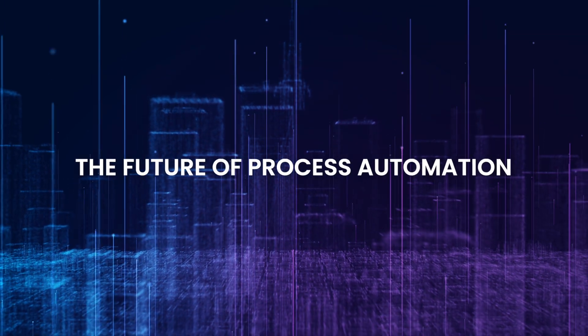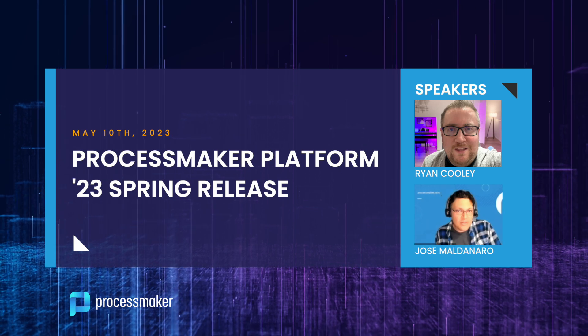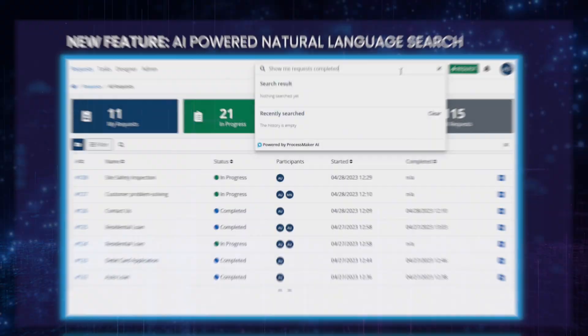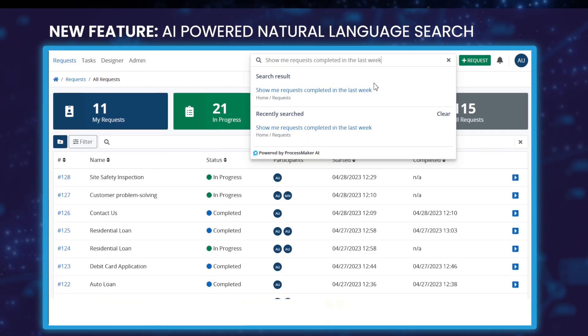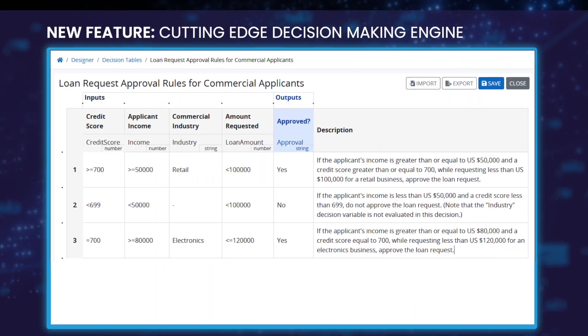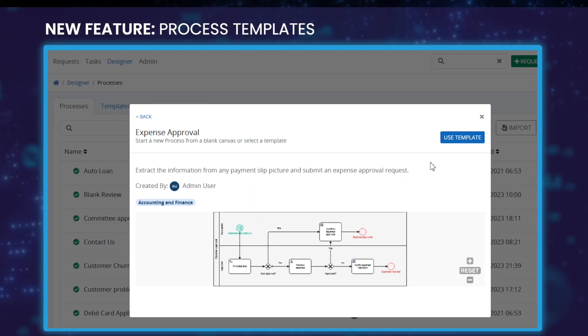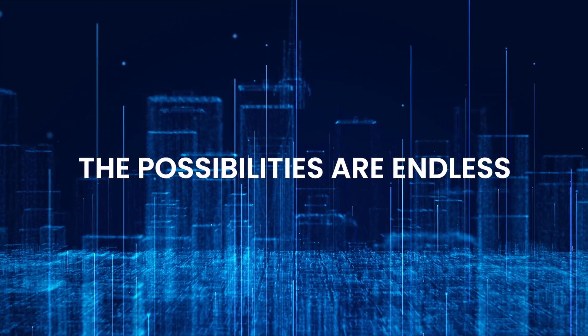Introducing the future of Process Automation, the ProcessMaker Platform 2023 spring release with advanced features like ProcessMaker AI-powered natural language search, a cutting-edge decision-making engine, process templates, and more. The possibilities are endless.